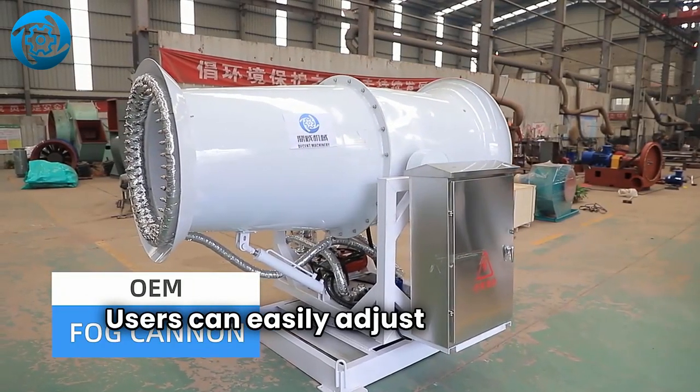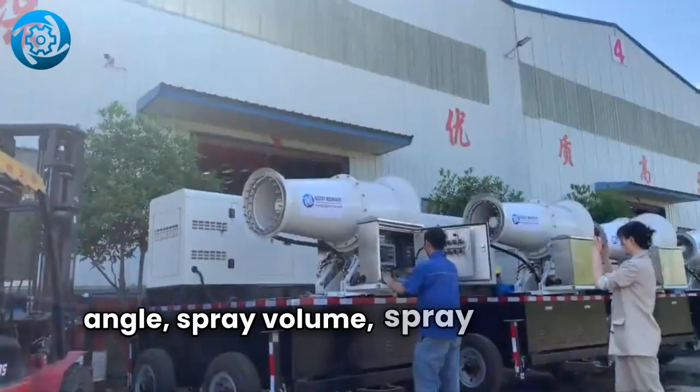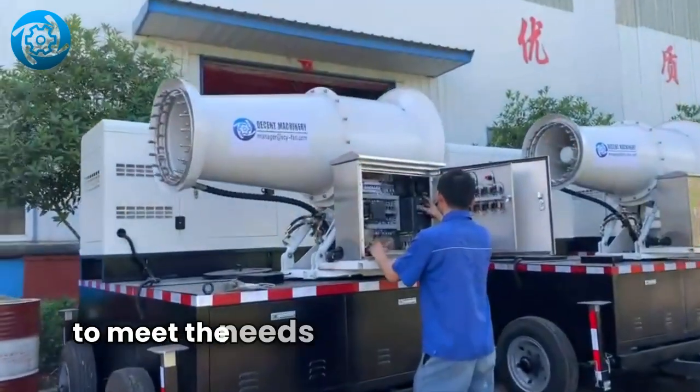Users can easily adjust parameters such as spray angle, spray volume, spray range, and spray time to meet the needs of different scenarios.